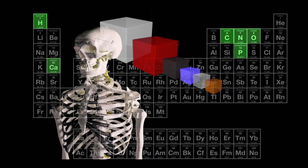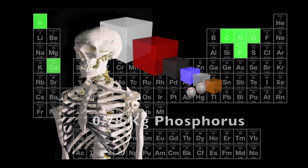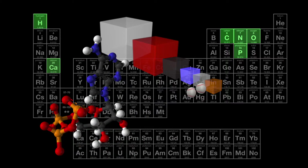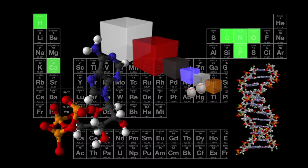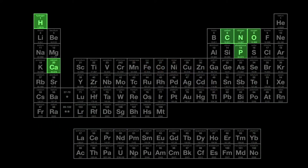Phosphorus is also an important element in our bones and teeth. Our phosphorus would occupy a volume of about two baseballs. It is also a very important element in the body's energy reactions and can be found in our DNA and cell membranes.